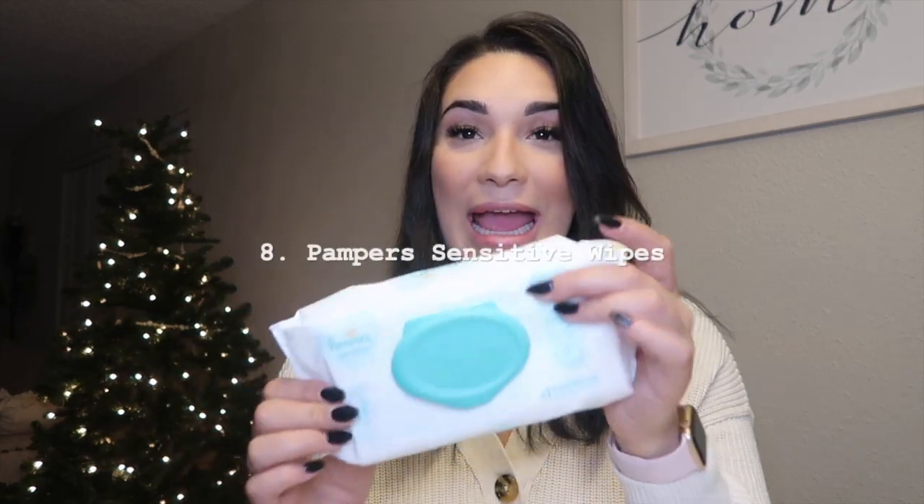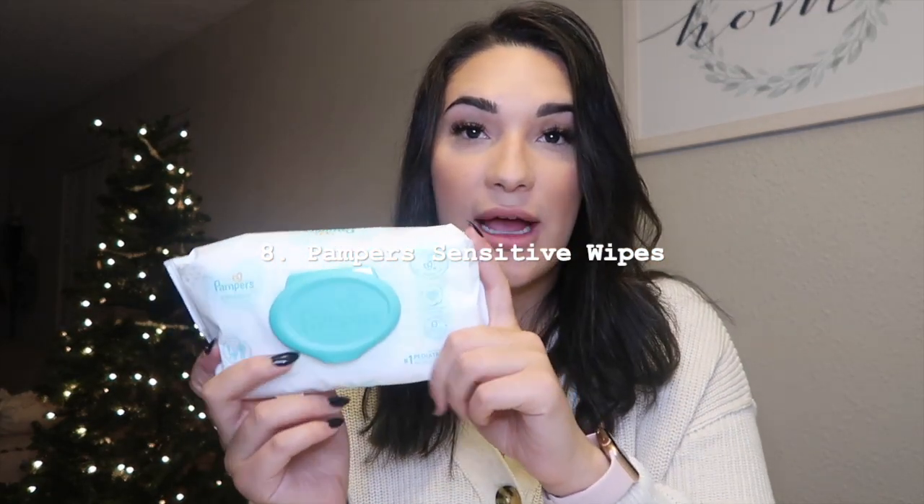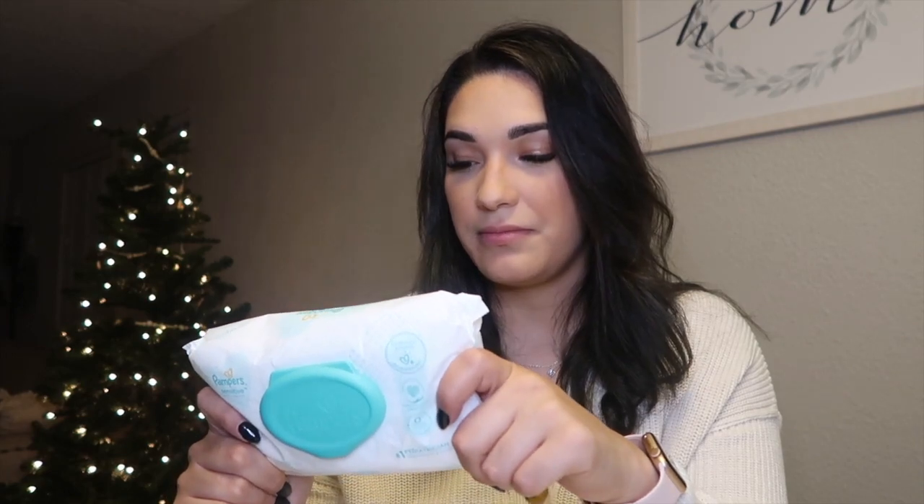Next, the wipes. We use the Pampers Sensitive wipes — these are our favorite. I love how easy they are to open and you just grab one out. They don't have a lot of the bad ingredients in them, and they are the number one pediatrician-recommended wipe. They're fragrance-free, my son did really well with them, and he never really got a diaper rash. We did try a couple of other wipes but Pampers Sensitive were our favorite.